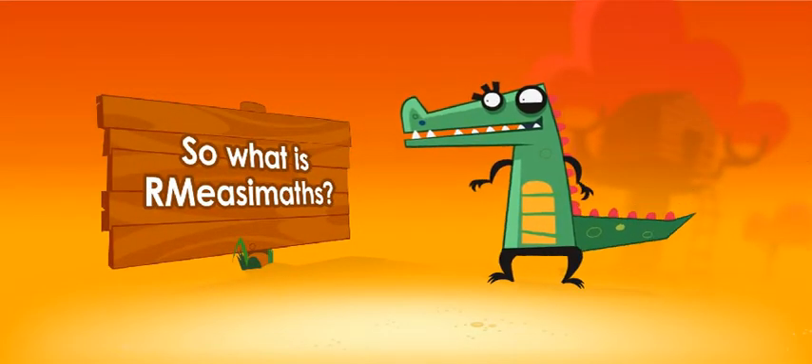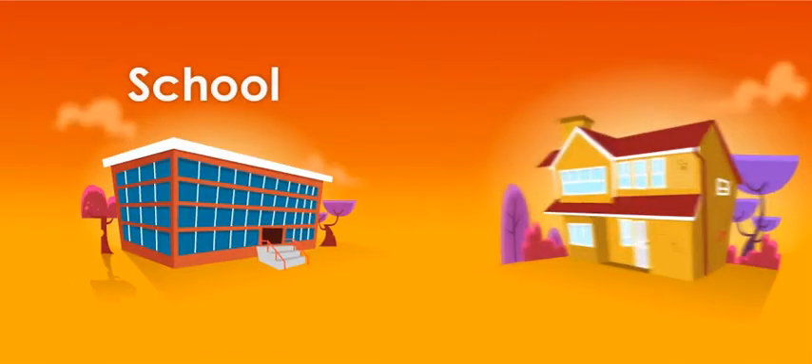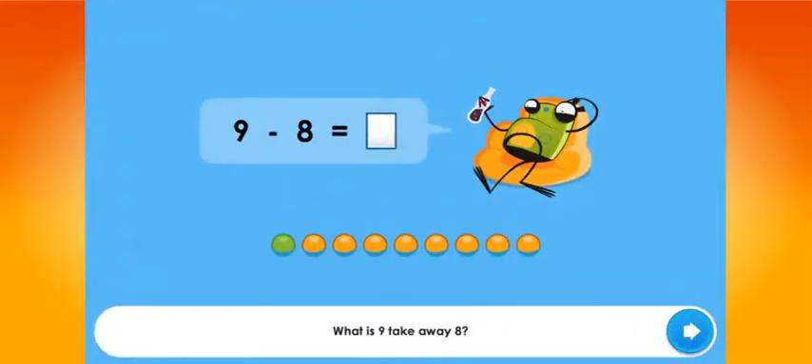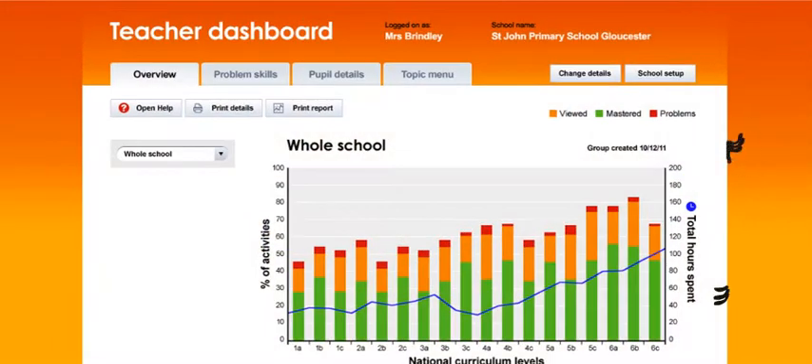So what is RM Easy Maths? It's the next generation of RM Maths for use at school, and because it's on the internet, at home as well. RM Easy Maths combines thousands of engaging activities with a personal learning programme for each learner and detailed progress reports for teachers.